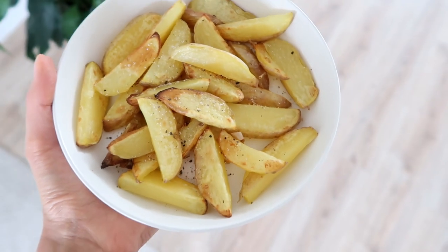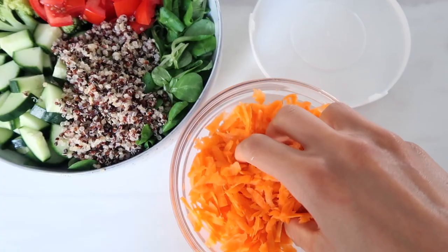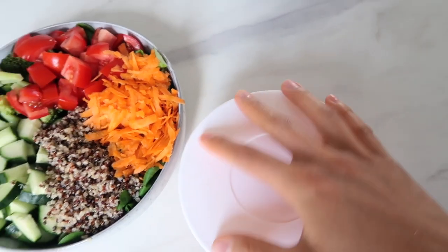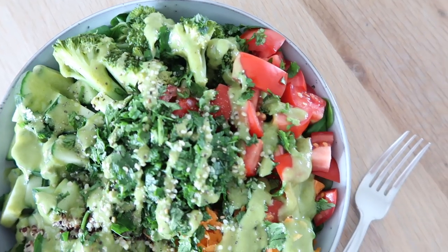Brown rice or quinoa are great with salads or Buddha bowls — they keep well in the fridge for about four or five days. Beans are another great thing to pre-cook, or you can just get canned beans, which are completely fine. Just having staple foods in your fridge is key. You could even slice up salad ingredients like cucumbers, shred carrots or celery, or whatever you like in your salads — keep them pre-cut so when you're ready to eat, you just throw it all together.